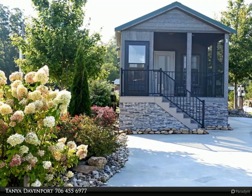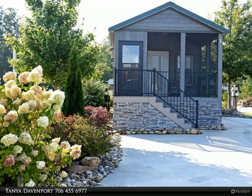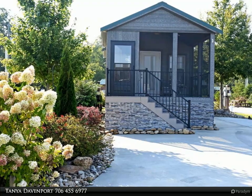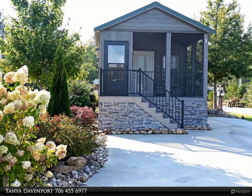If trails are what you are after, just a short distance away you'll find picturesque hiking trails that lead you through breathtaking natural landscapes. For those seeking water-based activities, you have plenty to pick from.